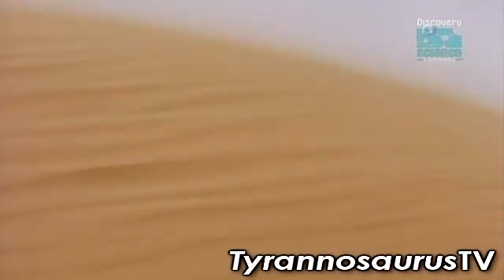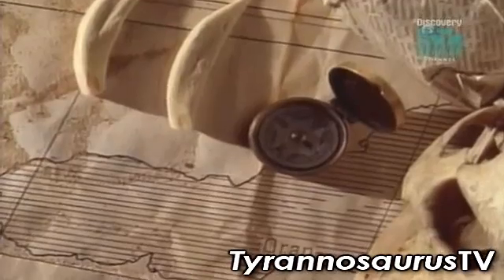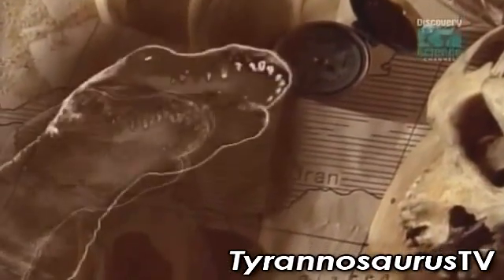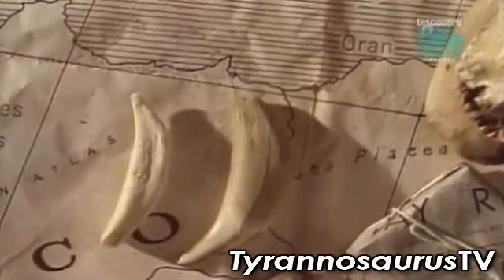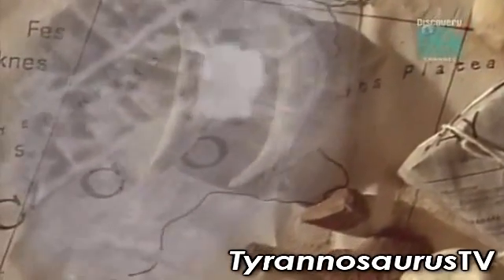Intrepid German paleontologists working in Egypt unearthed fragments of a giant meat-eater with massive shark-like teeth. They named it Carcharodontosaurus saharicus, the shark-toothed reptile of the Sahara. But its remains were destroyed in the Second World War.